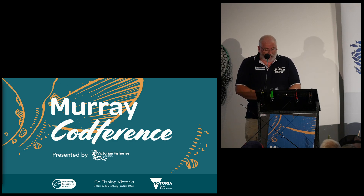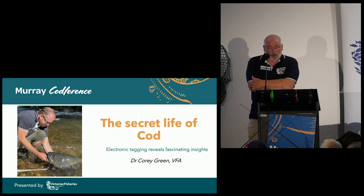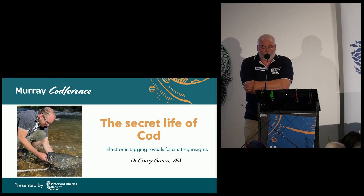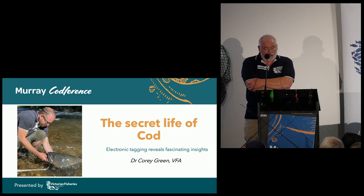I'd like to also introduce you now to Dr. Corey Green. Corey's the lead fishery scientist with us. He completed his PhD in 2011, and he's also an adjunct associate professor at Deakin.